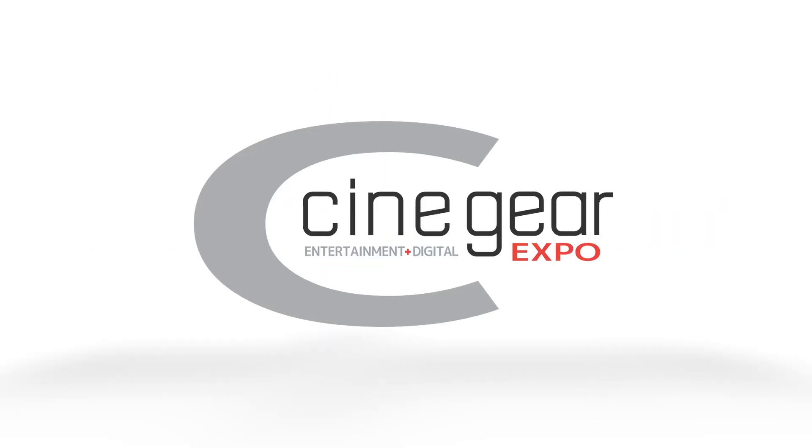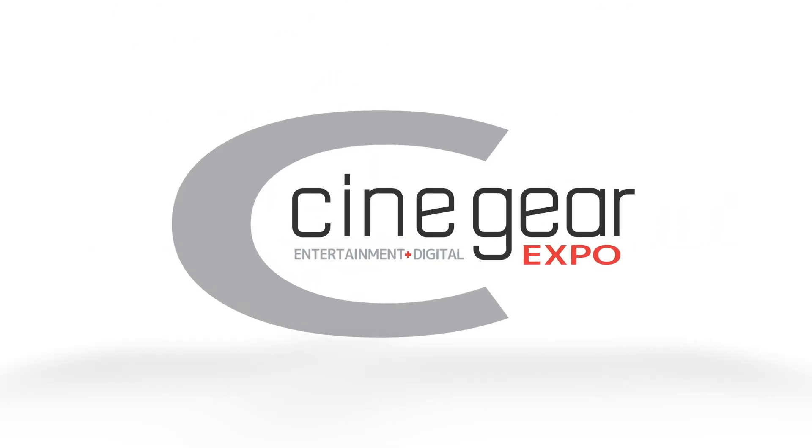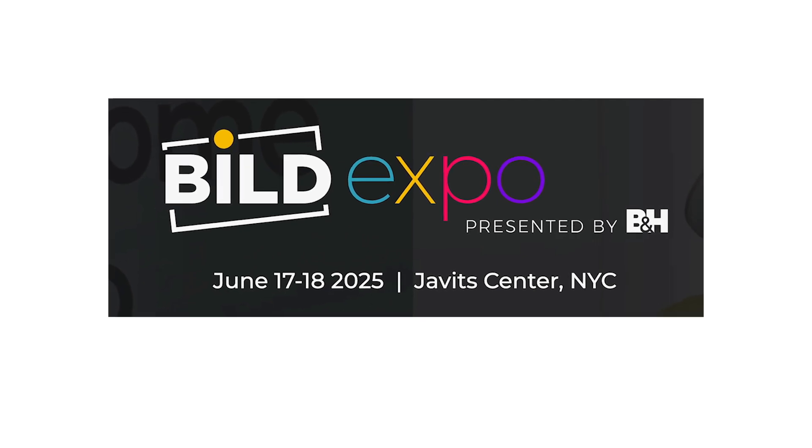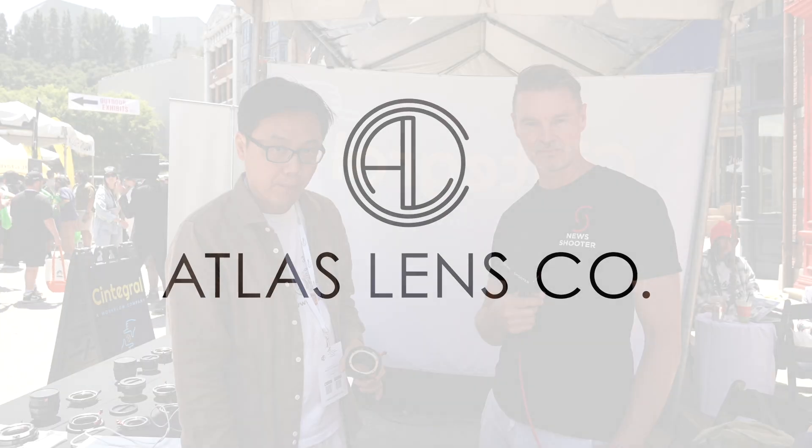New Shooter coverage of CineGear 2025 is sponsored by B&H Build Expo, June 17th and 18th at the Javits Center, New York, and Atlas Lens Co.